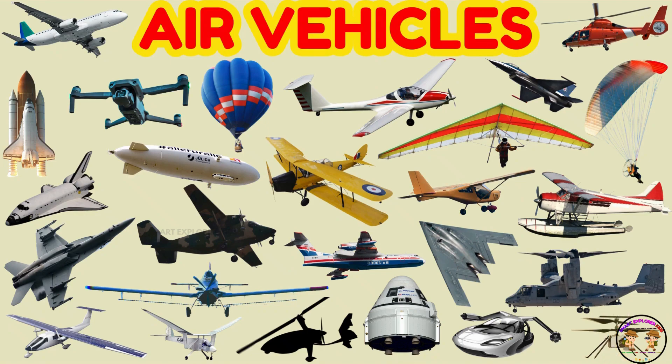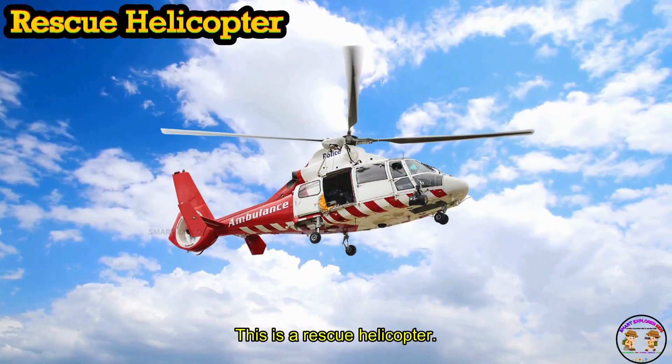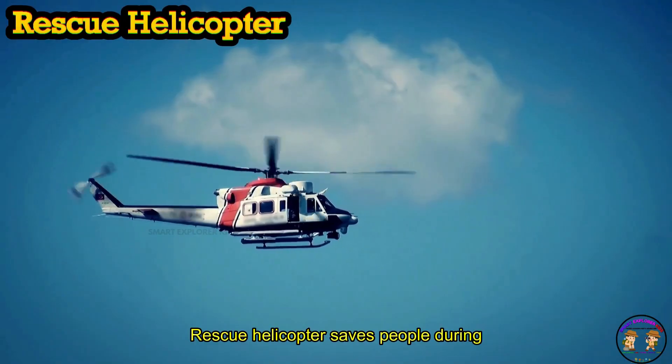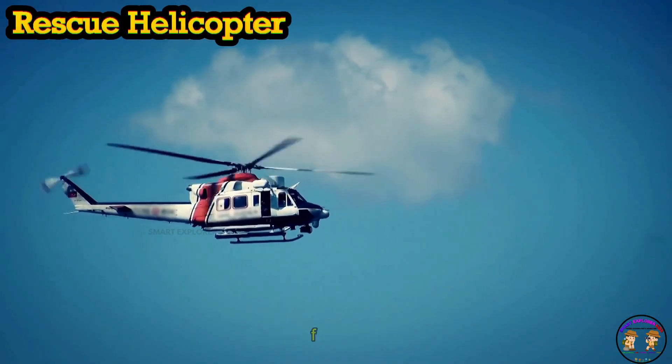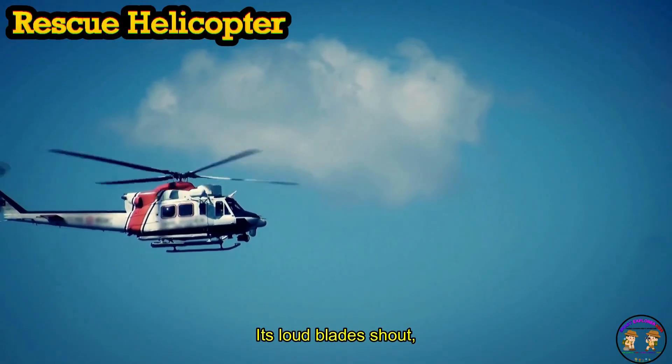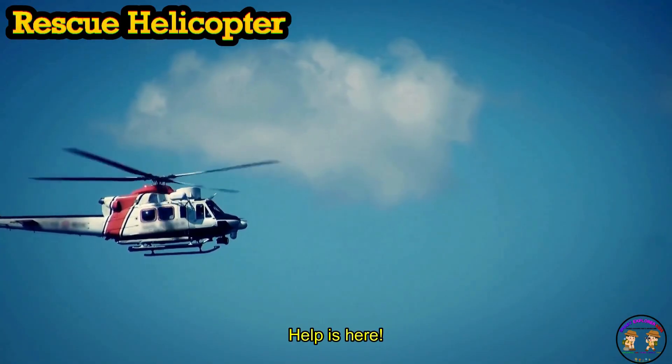This is a rescue helicopter. Rescue Helicopter saves people during floods, fires, and mountains. Its loud blades shout, help is here!